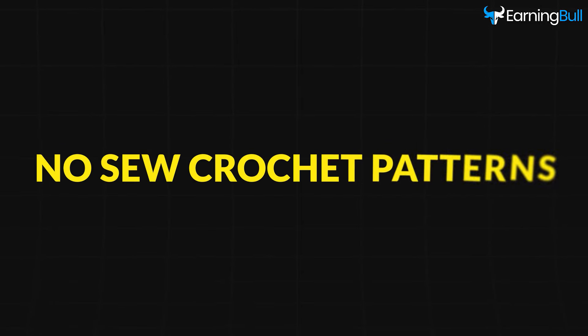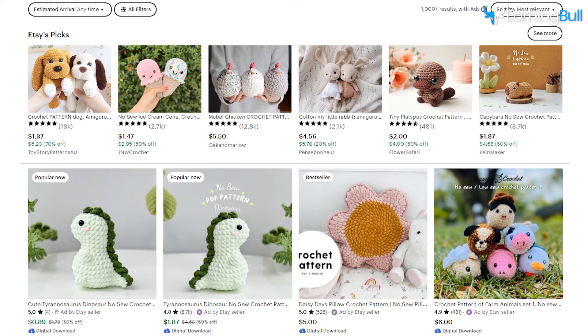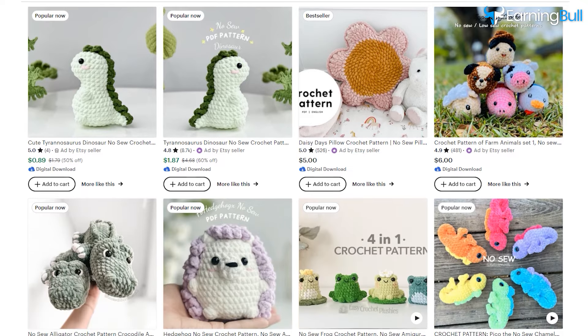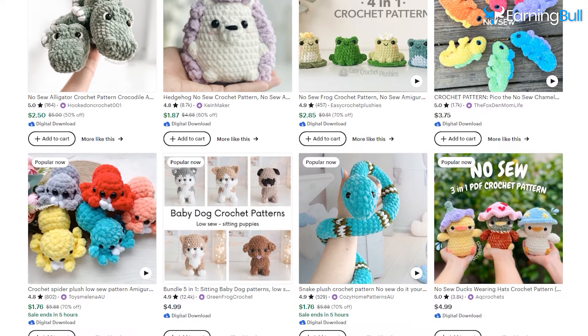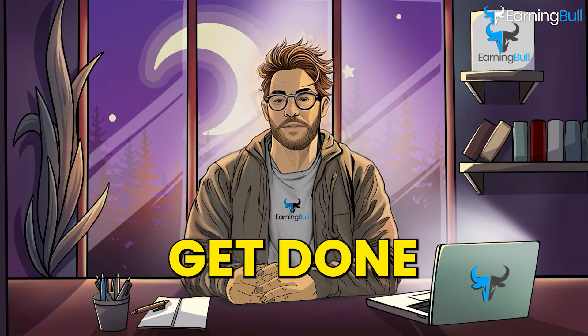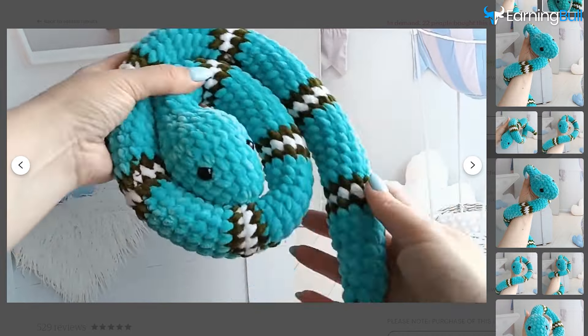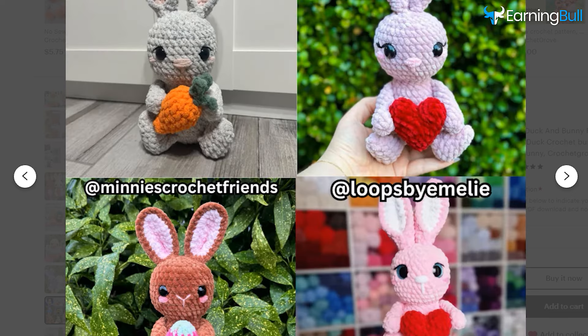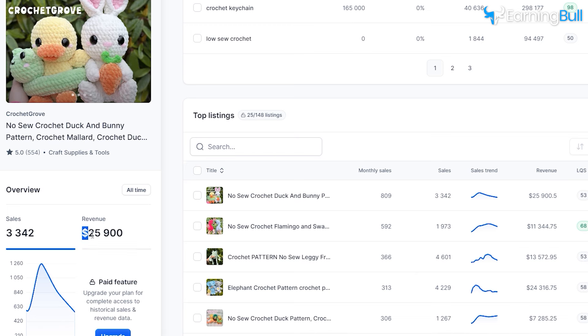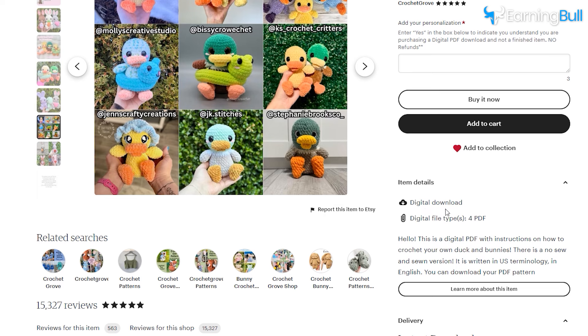Product number seven: no-sew crochet patterns. You probably didn't see it coming, and that is the reason — most people will overlook this category. But that's perfect, because now it's a great opportunity to get started. Anyone can participate in this hobby, as it requires no sewing technique, only some minimal stitches. That means it takes less time to get done, people are less likely to get frustrated, and not having to cut out yarn means this activity leaves no mess. Let the analytics do the talking: this listing has an estimated revenue of over $1,250 made in under a year.